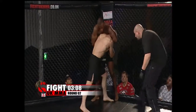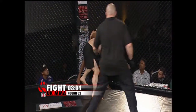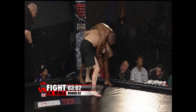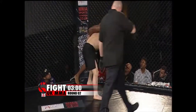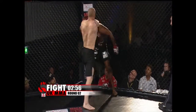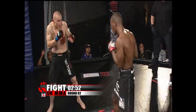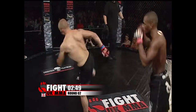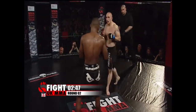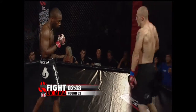We've seen it before where fighters are happy to give up their back knowing they can escape from there easier than from mount. Under these professional rules, the mount situation is a very dangerous place to be — big shots can come in from there — whereas from the back there are fewer strikes you can really be hurt with, and you can't be caught with any elbows from that position.